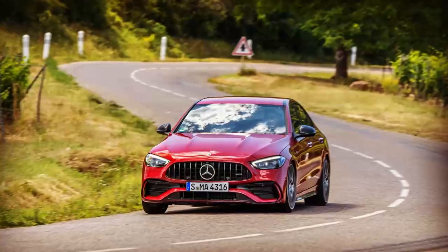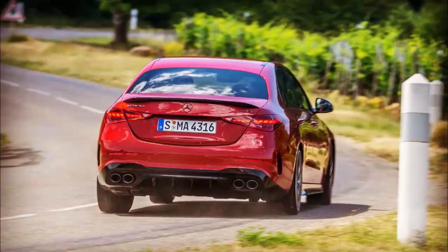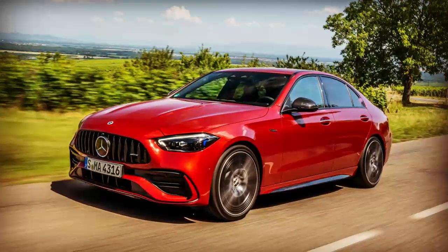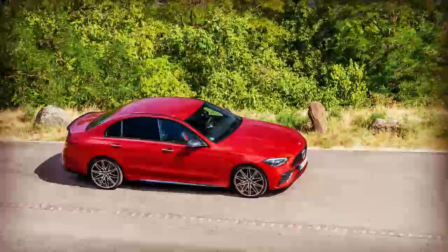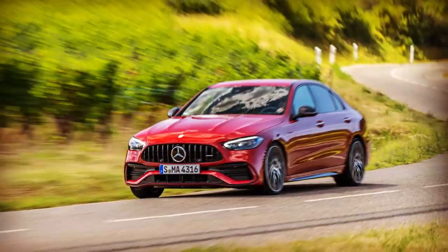The new 2.0-liter turbocharged mild hybrid four-cylinder engine in the C43 is the same one in the CLA 45. It is an AMG engine built by a single technician in Affalterbach, unlike the last-gen V6. Engineers turned the engine 90 degrees and added a new electric exhaust gas turbocharger to make it fit in the longitudinal direction.